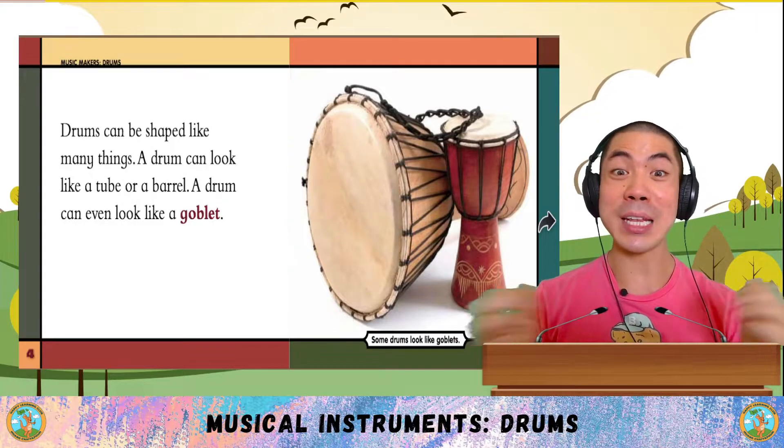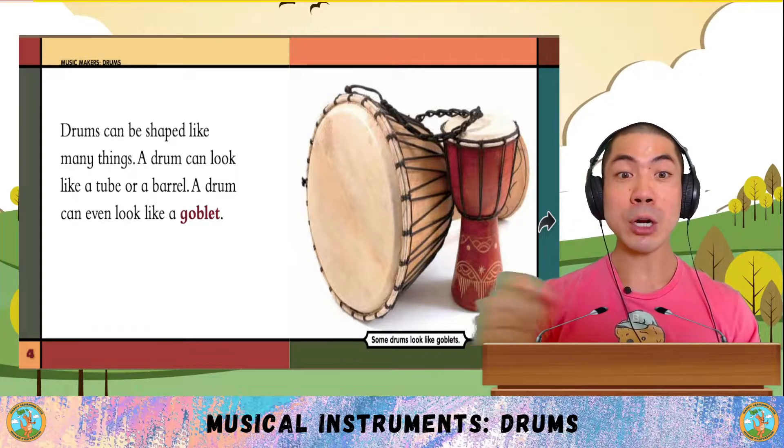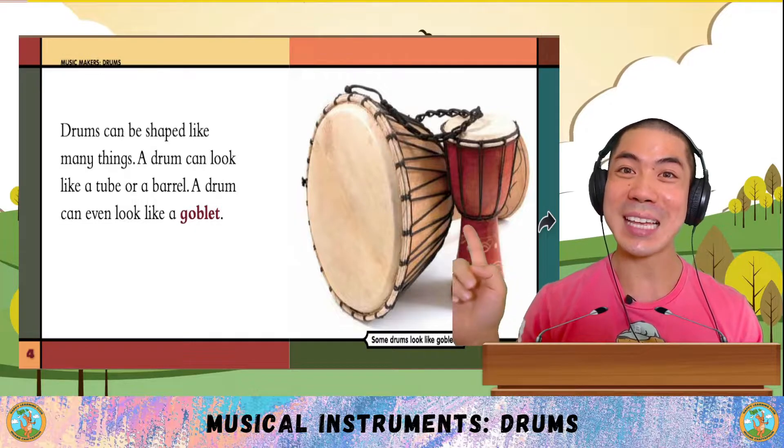Drums can be shaped like many things. A drum can look like a tube or a barrel. A drum can even look like a goblet, like this.